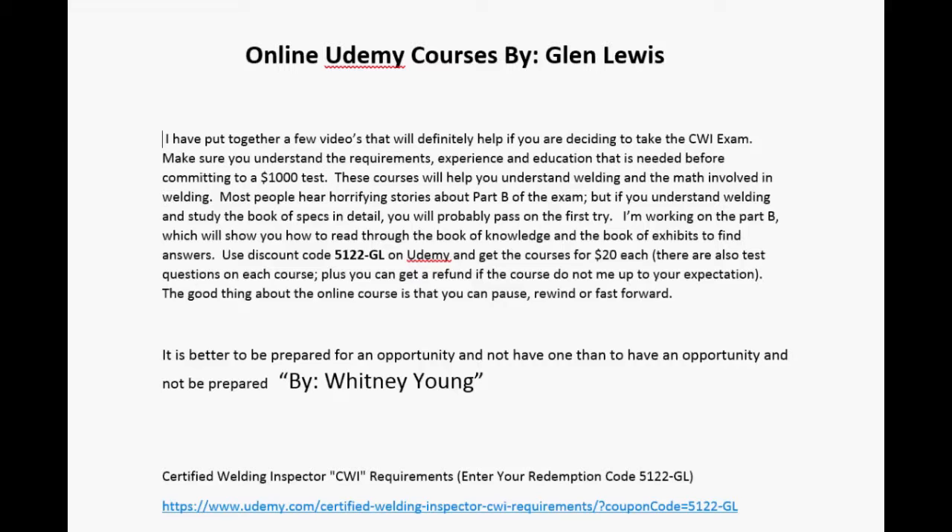I'm also working on a Part B course which will show you how to read through the book of knowledge and the book of exhibits to find answers. Use discount code 5122-GL on Udemy and get the courses for $20 each. These courses also include test questions, and you can get a refund if the course wasn't up to your expectations.